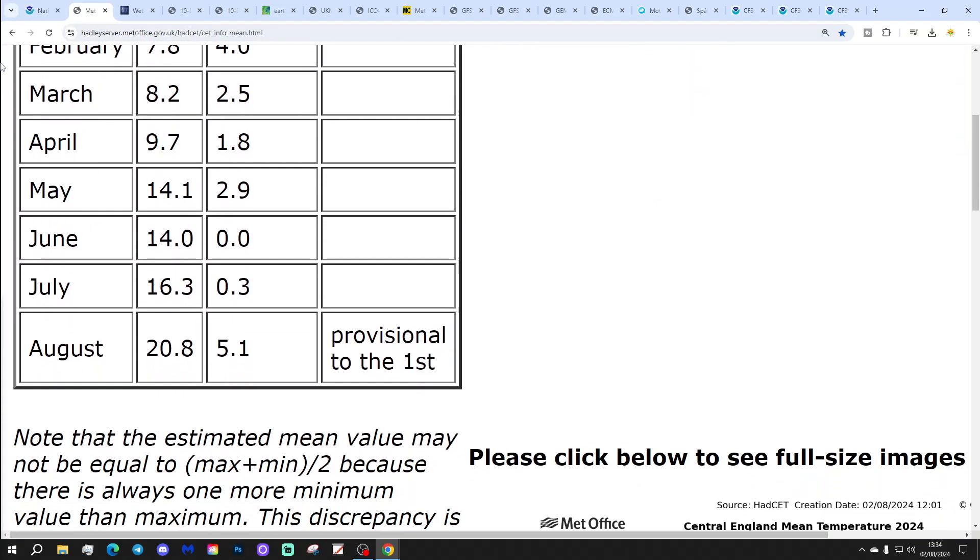Centering temperature confirmed yesterday at 16.3, which is 0.3 of a degree above the 61 to 90 average. August for the first day is coming out in the 20s — look at that big difference for August. But it's only one day in: 5.1 degrees above the 61 to 90 average at 20.8. I think the only way that can go over the next four weeks is downwards, but the question is how far downwards will that go? We'll know in about 29 days' time.